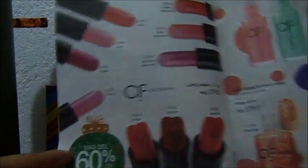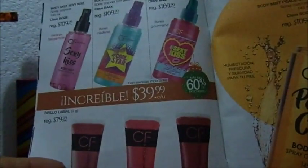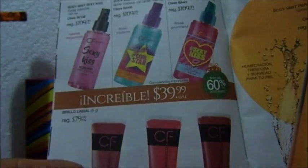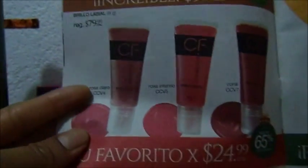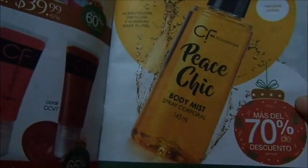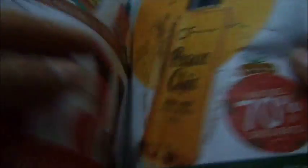Estos están en 30 pesos los labiales. En 15 estos barnices. En 40 los body. Sexy Keys. Star Sexy Keys. Estos los brillos 25. Este está en 30. Y es manzana violeta.